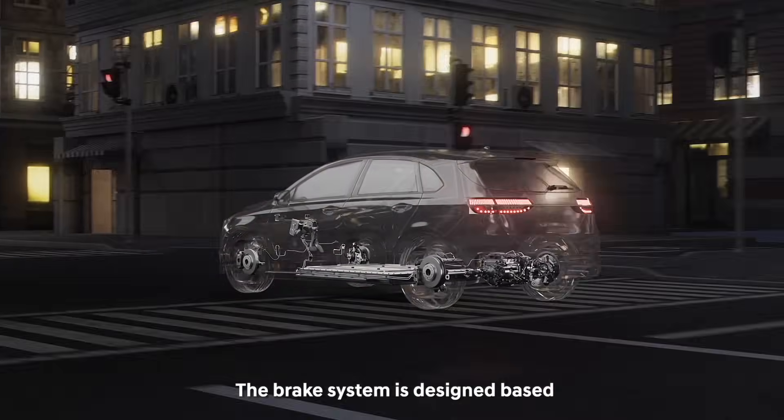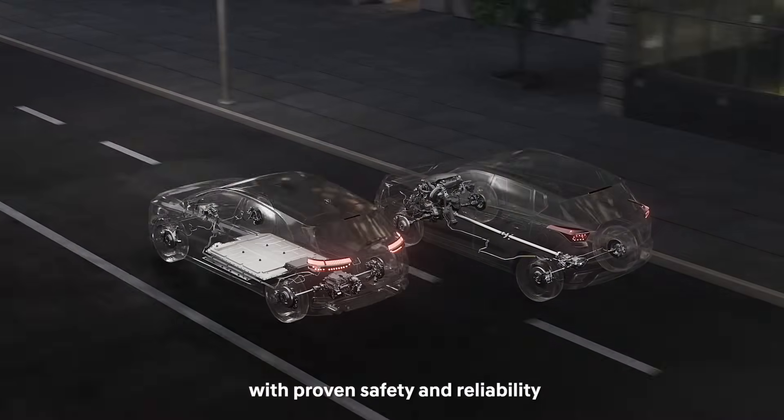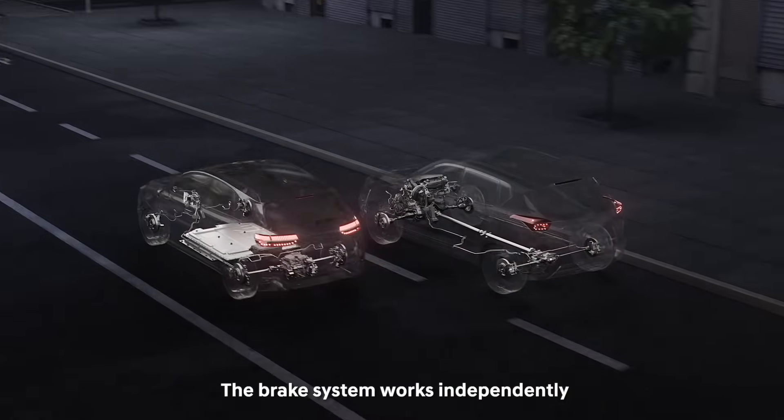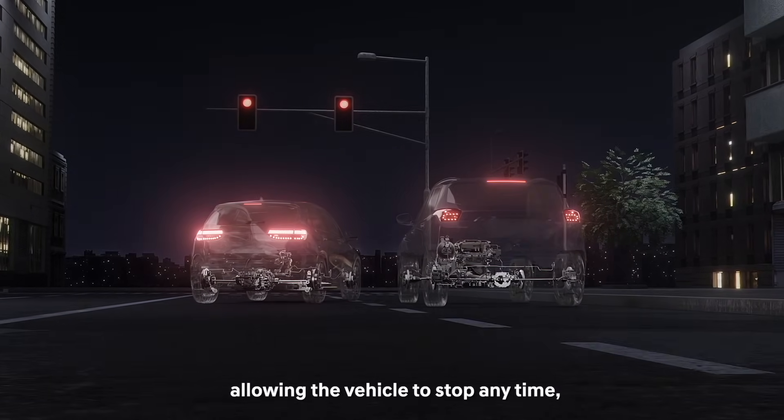The brake system is designed based on a simple mechanical structure with proven safety and reliability. The brake system works independently regardless of other vehicle systems, allowing the vehicle to stop anytime, keeping passengers safe.